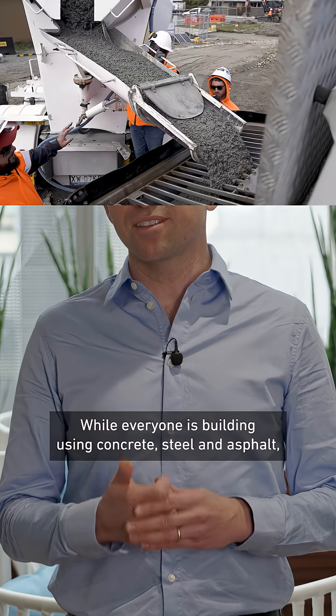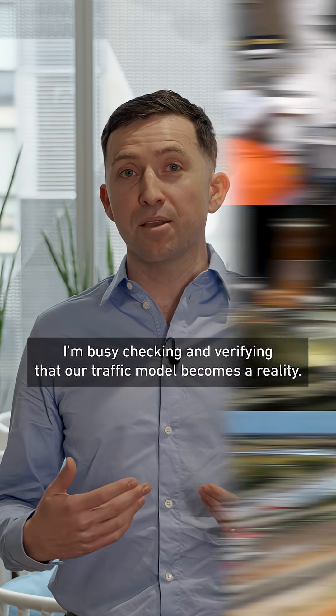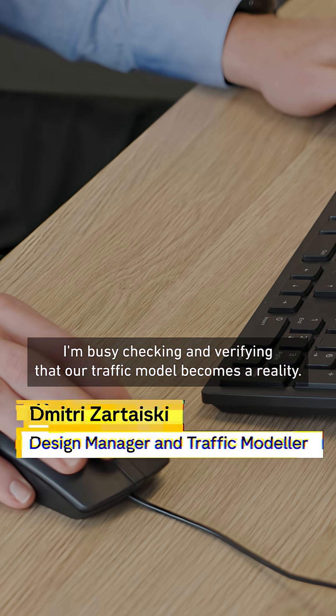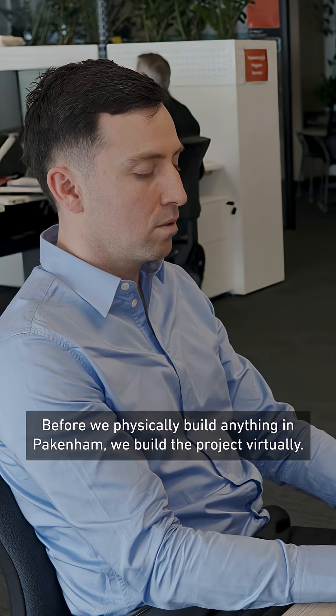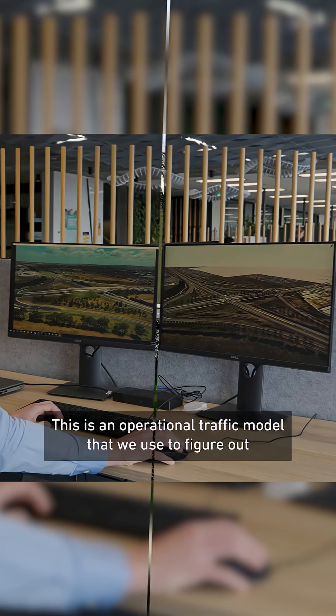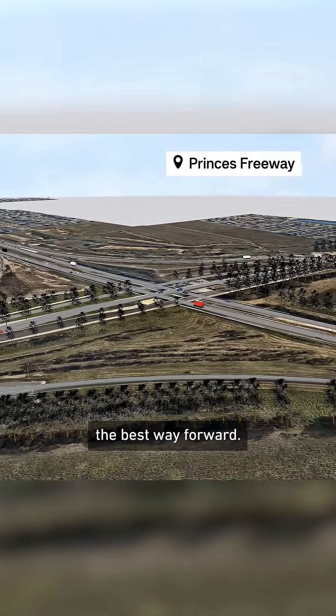While everyone is building using concrete, steel and asphalt, I am busy checking and verifying that our traffic model becomes a reality. Before we physically build anything in Pakenham, we build the project virtually. This is an operational traffic model that we use to figure out the best way forward.